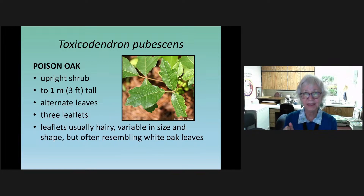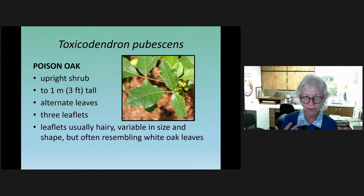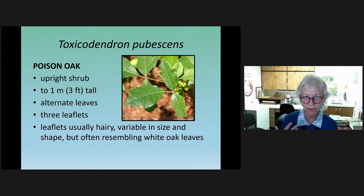Another member of this family, the cousin of poison ivy, is poison oak — Toxicodendron pubescens. 'Pubescence' means hairy; this is a plant with hairy leaves. They have lobes that people think look kind of like oak leaves, hence the name. It's not a vine, but a shrub, usually not more than one to one and a half feet tall — up to three feet, one meter — but usually around knee height. It also has alternate leaves and three leaflets, and grows more in northern counties of Florida.